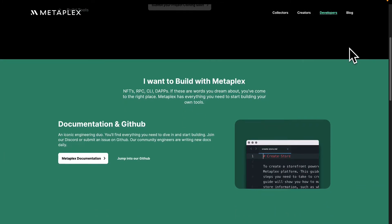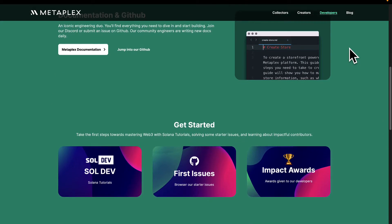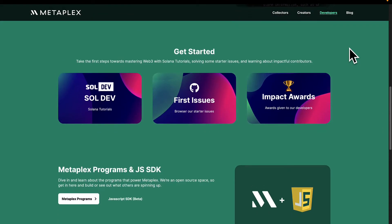Metaplex is being continuously developed, and the Metaplex team is consistently improving Metaplex.